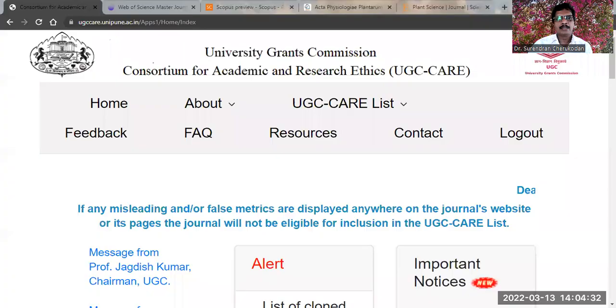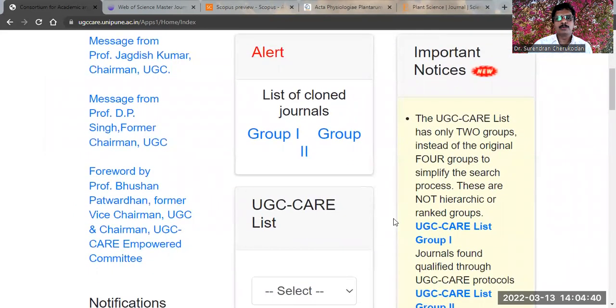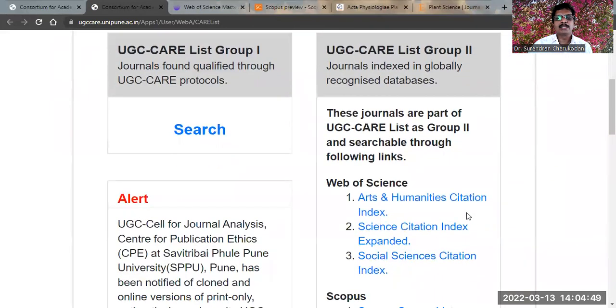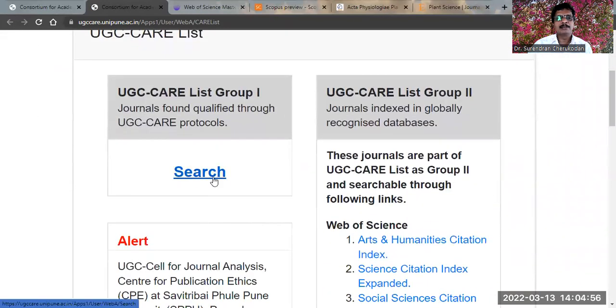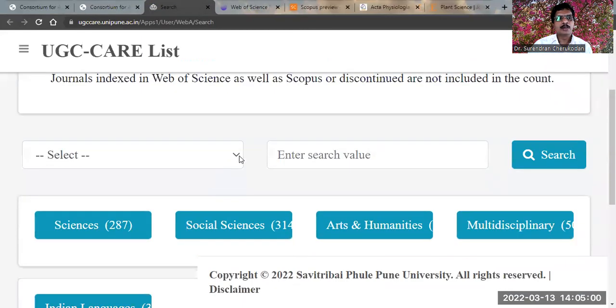First, I share the UGC CARE homepage — that is the University Grants Commission Consortium for Academic and Research Ethics. As you know, as per UGC CARE we have two groups of journals. UGC CARE Group 1 consists of mostly Indian journals, and UGC CARE Group 2 consists of mostly international journals indexed by Web of Science and Scopus databases. You can identify Group 1 journals by conducting a title search or subject search.